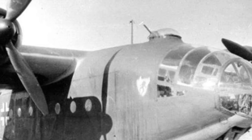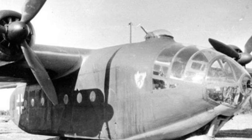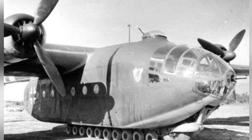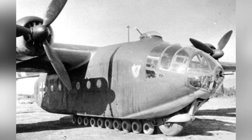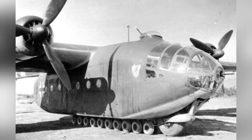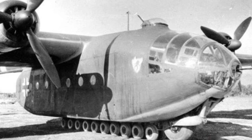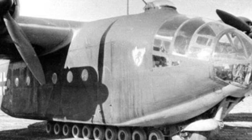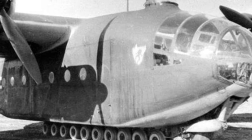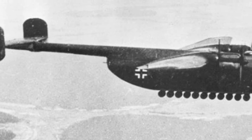When it comes to transport aircraft during World War II, the first ones that come to mind are famous models like the C-47 and Ju-52. Under the technological conditions at the time, the size and transport capacity of transport aircraft were incomparable to today. However, this did not hinder people from pursuing higher performance. The AR-232 transport aircraft, developed by Germany in 1939, is an example of this. How does its performance level compare? Let's introduce the AR-232 transport aircraft.